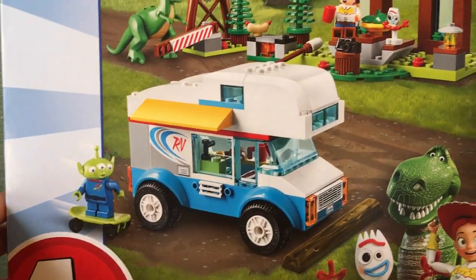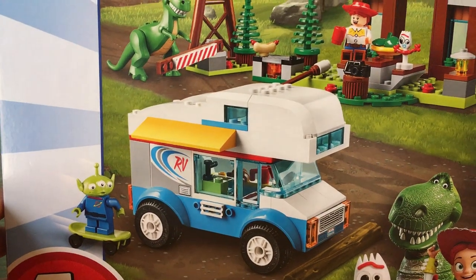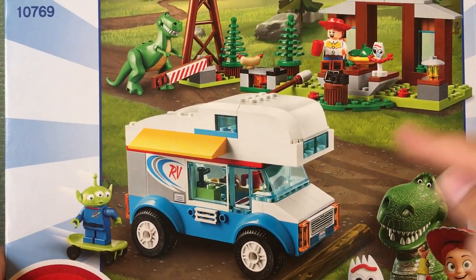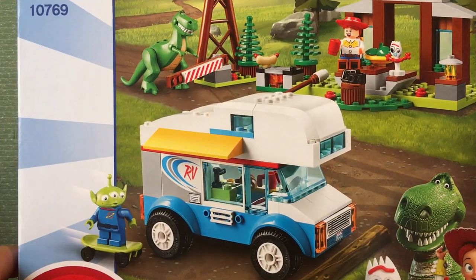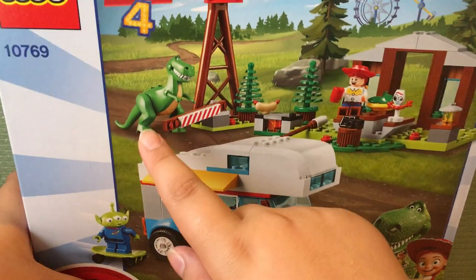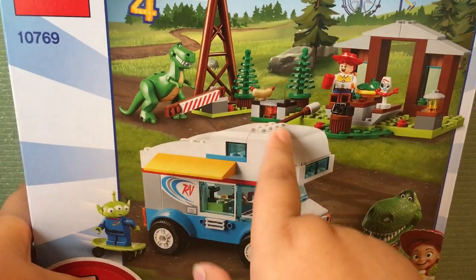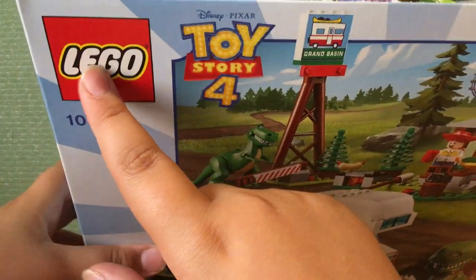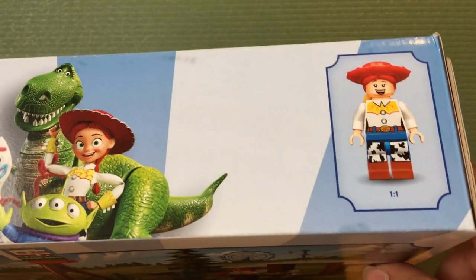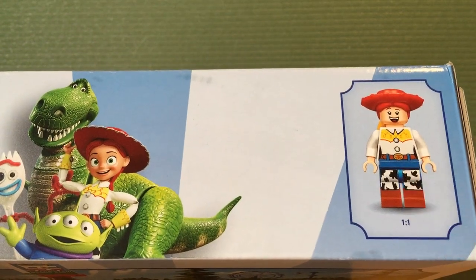Toy Story 4 is said to be the final film in the Toy Story franchise, which is why I said that in my Toy Story 4 movie review. It also shows a picture of the set, and up here is the actual size of a Jesse minifigure.